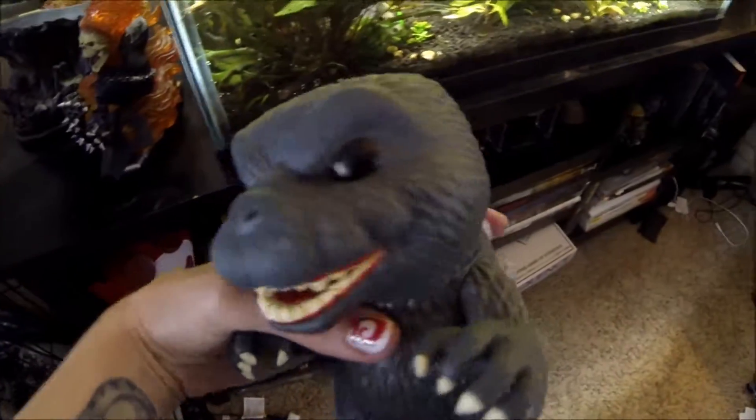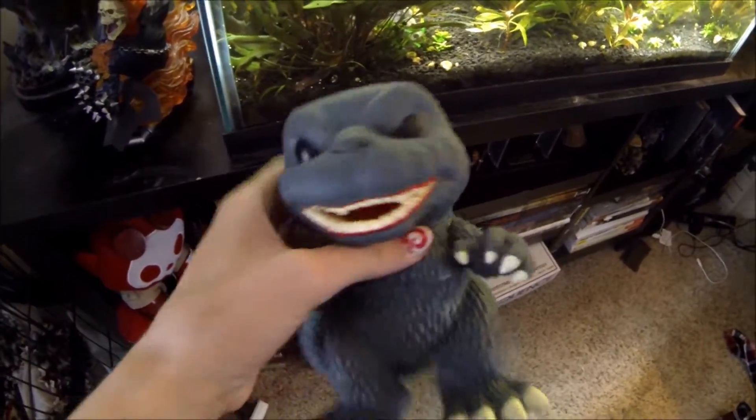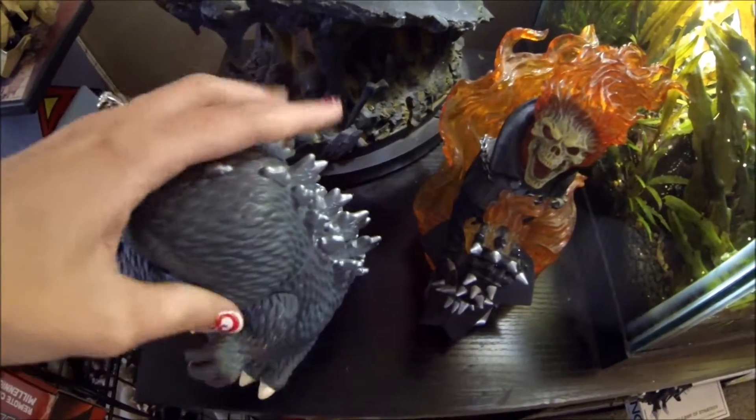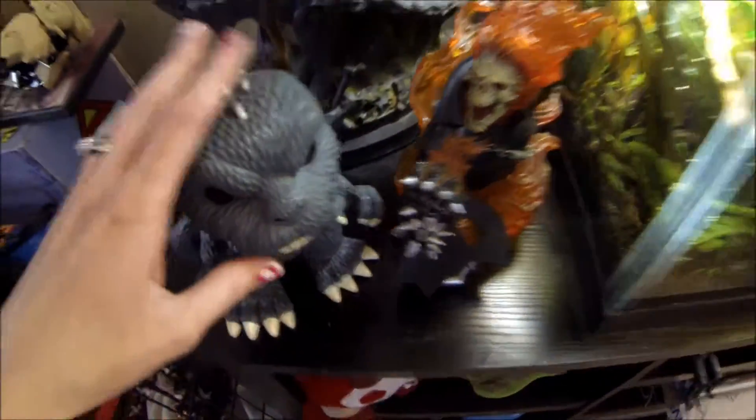Currently in this little open space here we have the six-inch Godzilla Funko Pop. I used to keep my Daryl Dixon on a motorcycle here but he fell and his bicycle broke so I have to fix it. In the meantime Godzilla goes there.